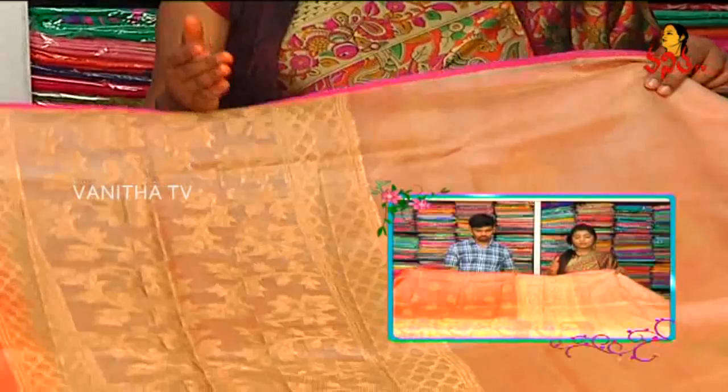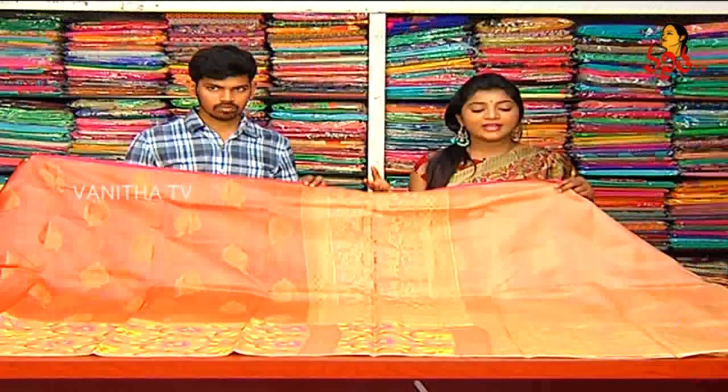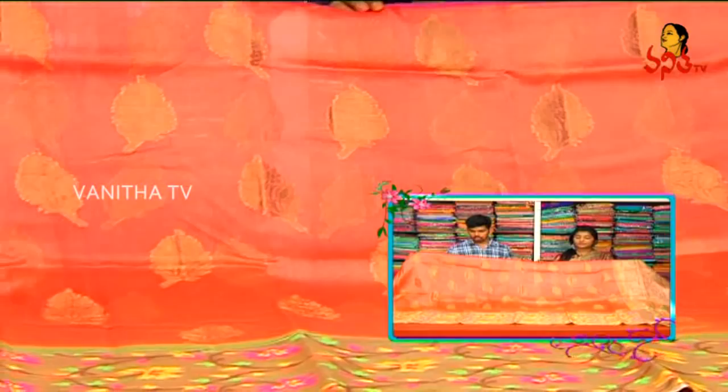This blouse also has self color combination and cream color combination, also has shining and light shining. The border also continues. So, colors and varieties are the same fabric — no, it is designer style. Single pieces. So, there is a multi-color blouse. Highlight. This cost is only 5,480 rupees available.